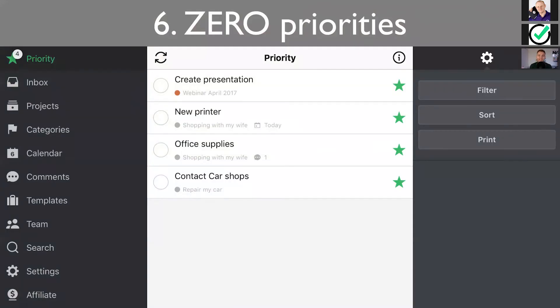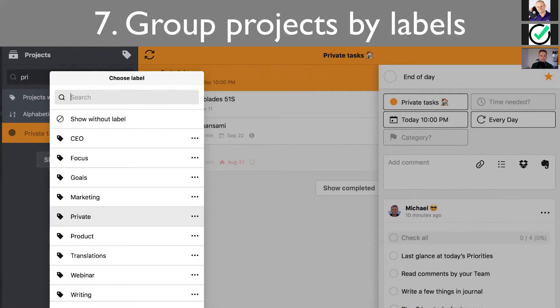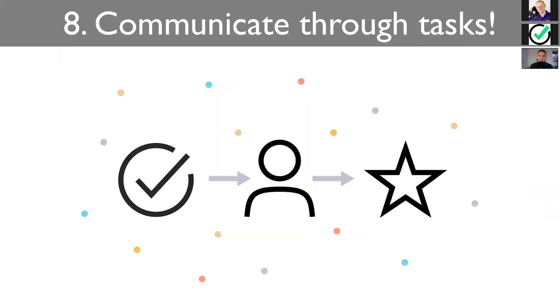Zero priorities — and zero is a verb here. What I'm telling you is to zero out priorities, to make sure that you have as few priorities at the end of the day as possible. Labels is a much underappreciated feature of Nozbe. I've been using them a little bit before, but I think the last year I've been using them very religiously. As you can see here, I have quite a few labels. This one is big. This one is important.